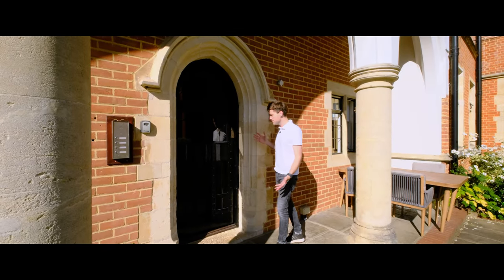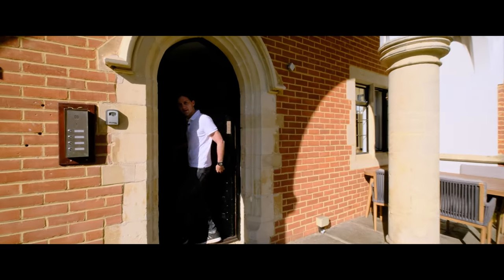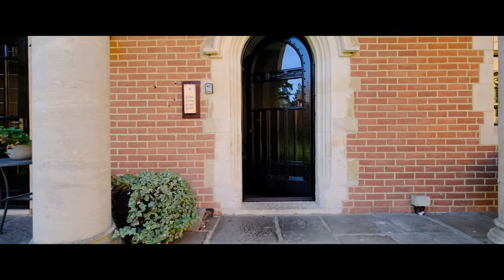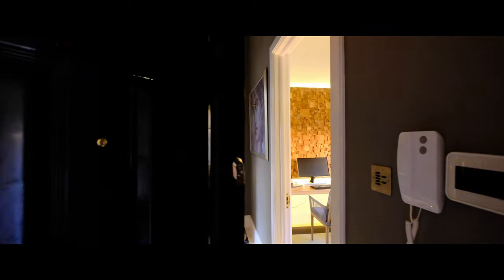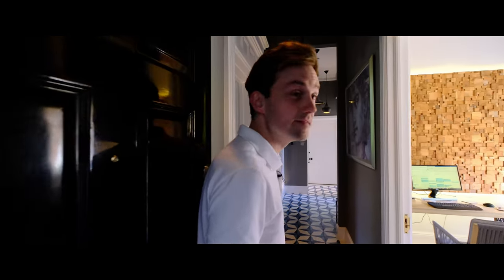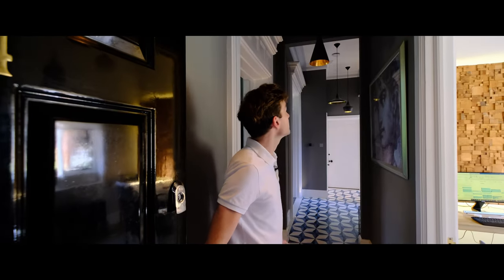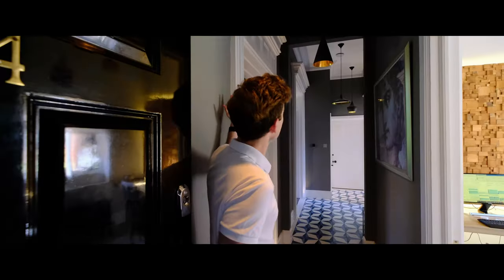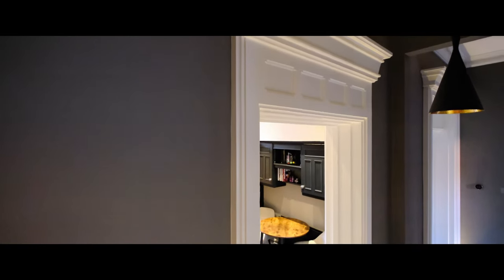The entrance to the apartment is through this really impressive Victorian door, and then we're heading today to the ground floor. You can't help but be impressed when you first walk through the door, with these amazing high ceilings, fantastic encaustic tiles, and these really impressive doors and lighting.